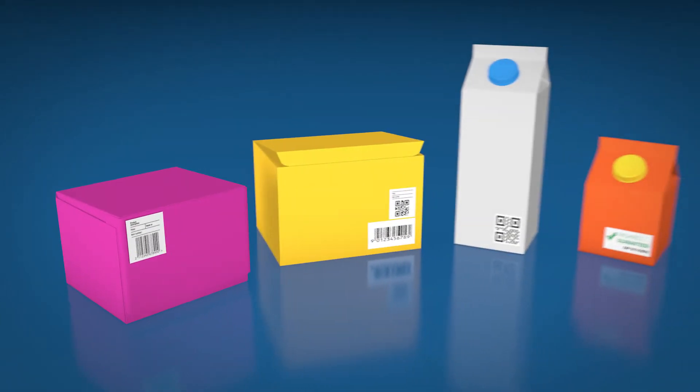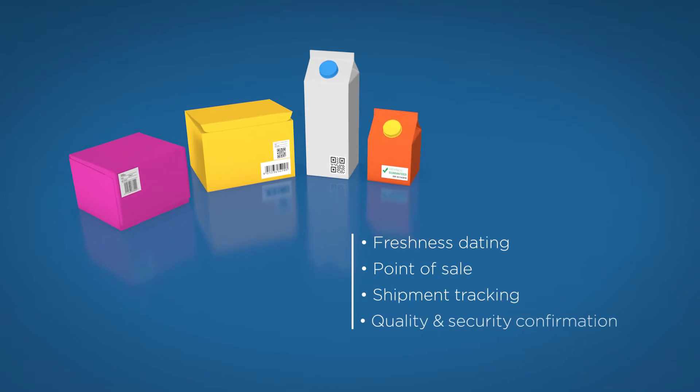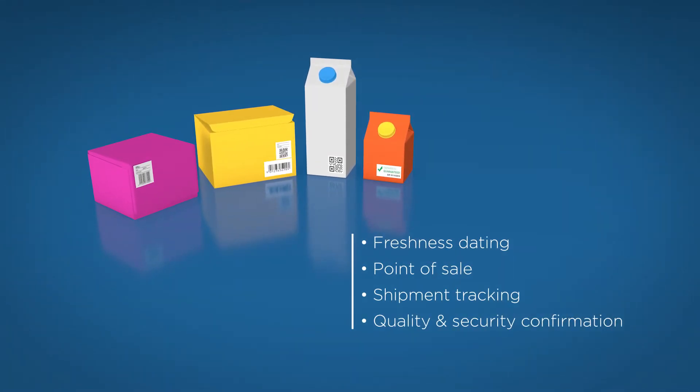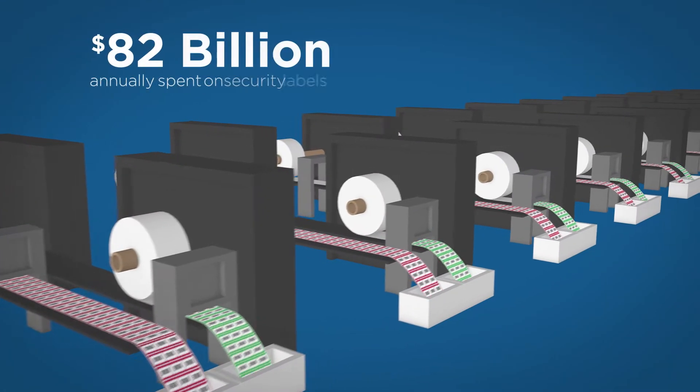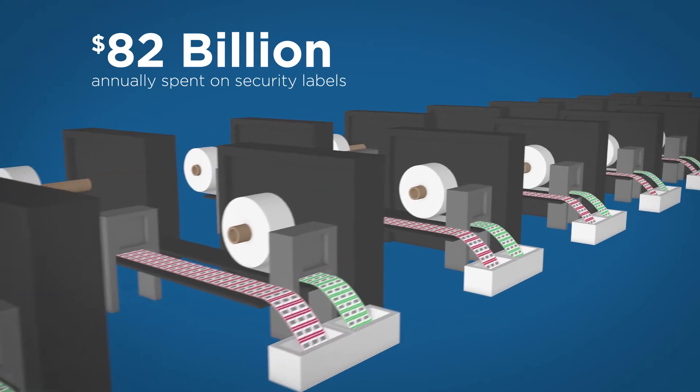Today, billions of products are labeled. These are used for a variety of purposes including freshness dating, point of sale, shipment tracking, quality, and security confirmation. Manufacturers spend over $82 billion a year on security packaging and labeling to protect their products.